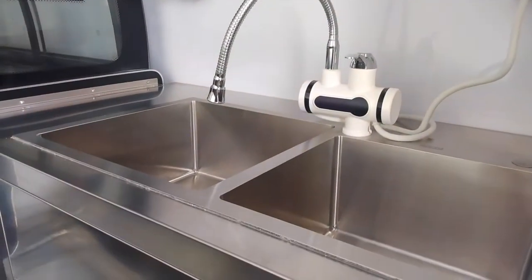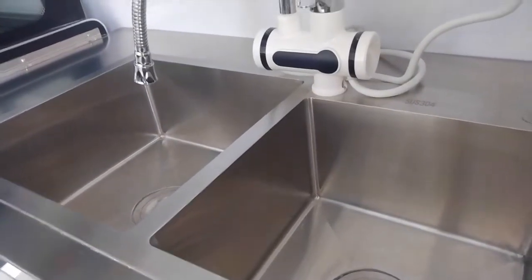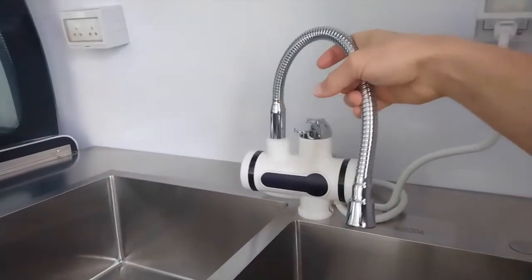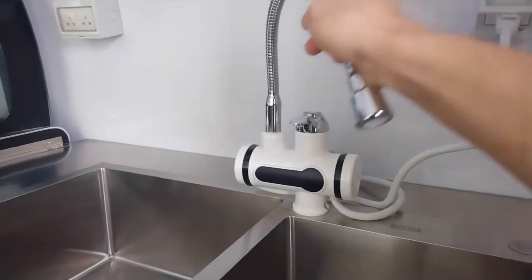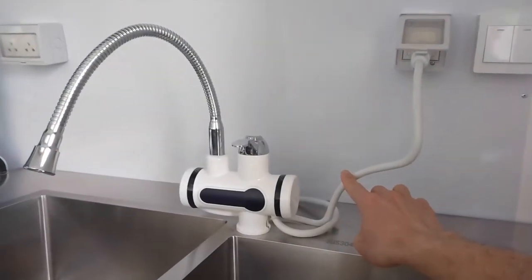You got a dual sink with large bins for flower operation and an adjustable hose. You got hot and cold water with an electric water heater on the faucet.